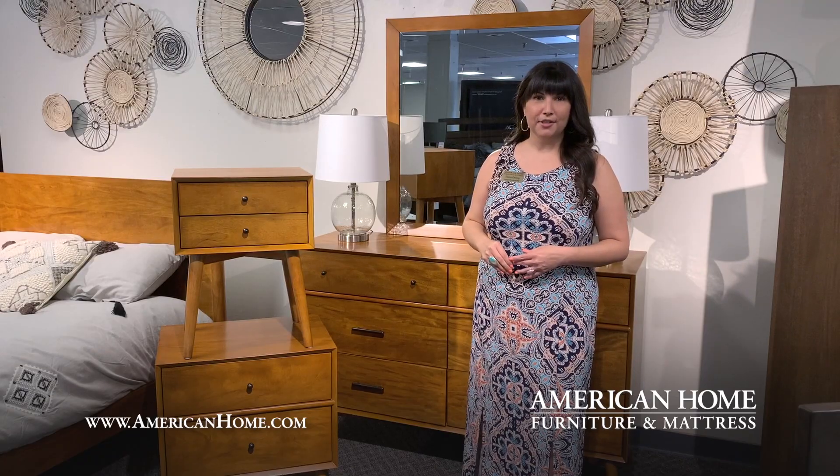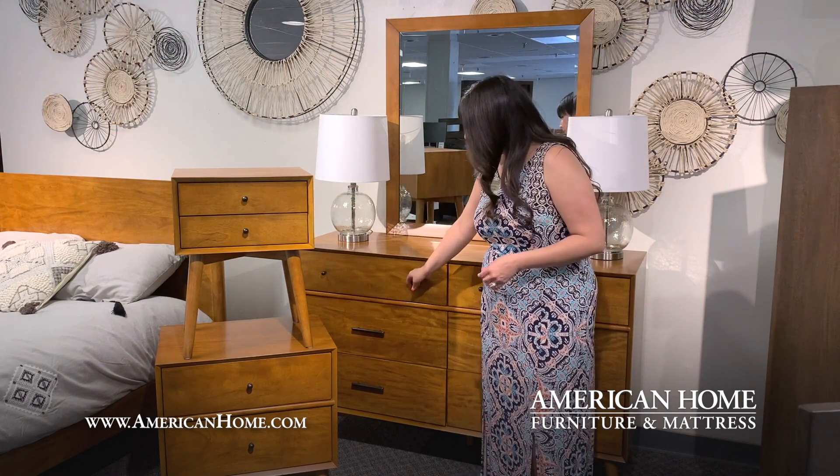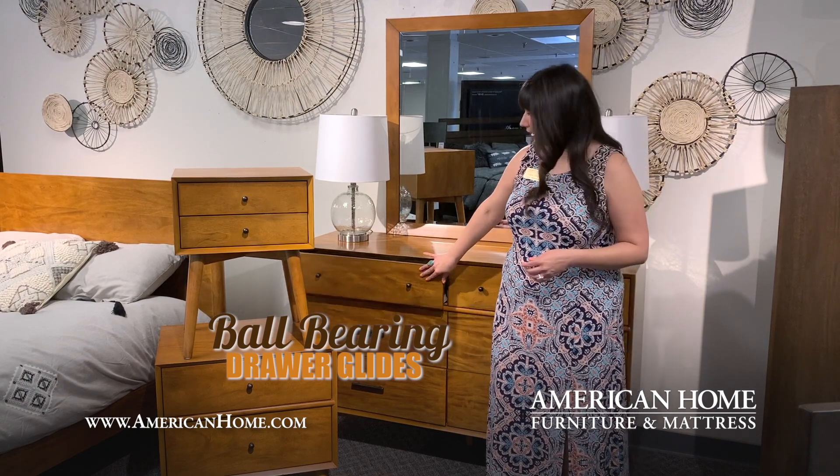The Midtown collection is constructed of hardwood with these beautiful light cherry veneers. The drawers have a ball bearing side glide, so they open and close really easily.